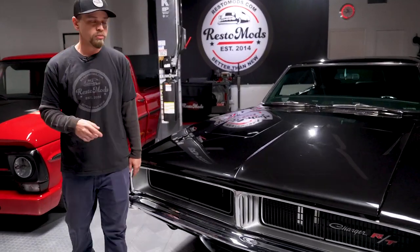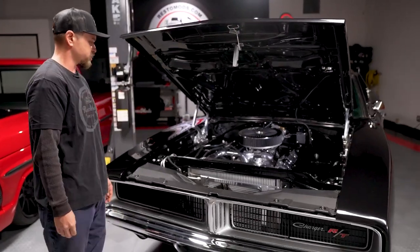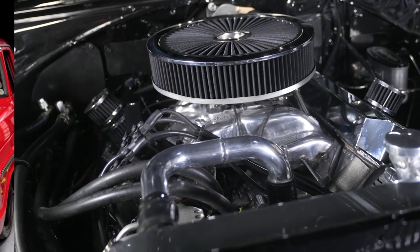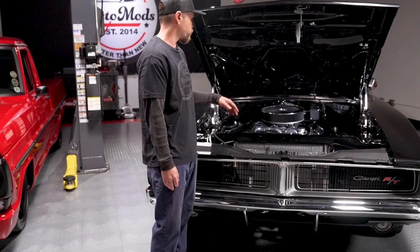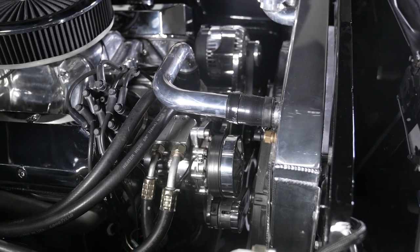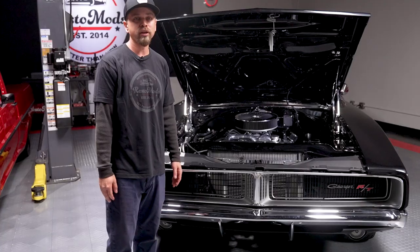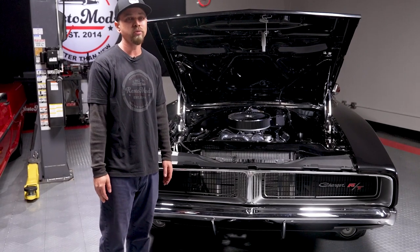Now we're down to number one, which is the heart of the beast: the big block 440 engine. We started with the period-correct '69 440 block, bored and stroked to over 500 cubic inches. It features Indy aluminum EZ1 heads with a port-matched Indy aluminum intake — all polished. We have a front accessory drive system from Edelbrock Motorsports, TTI ceramic-coated headers, MSD billet distributor, and a full aluminum radiator with dual electric cooling fans. This car dyno'd 524 horsepower at the wheels.